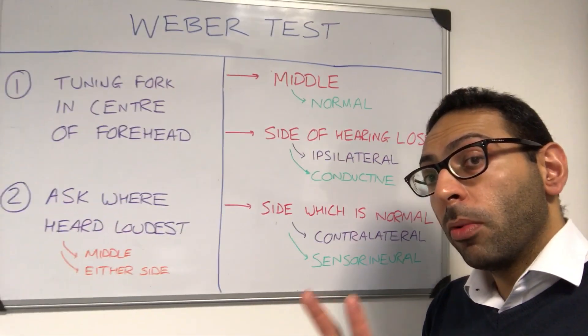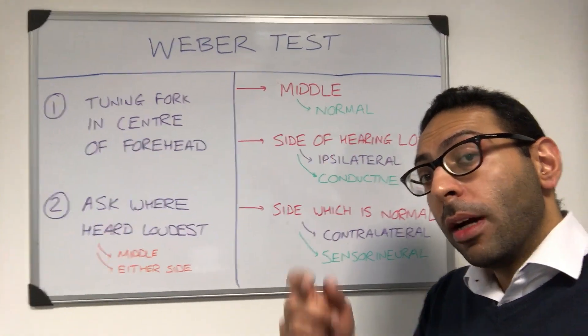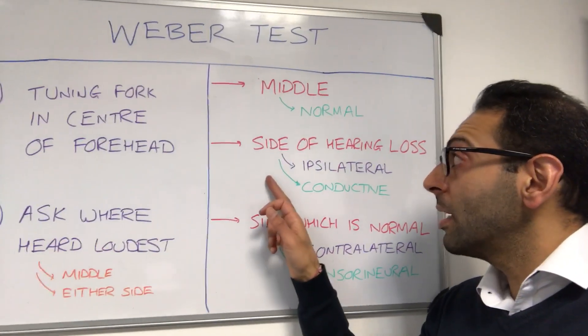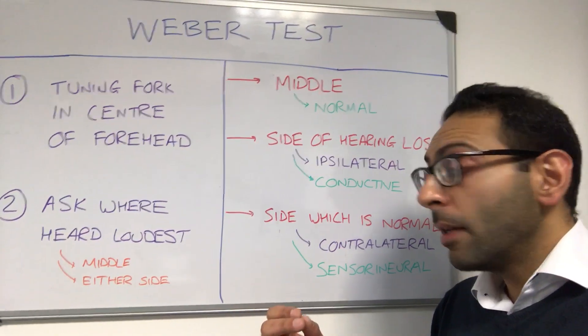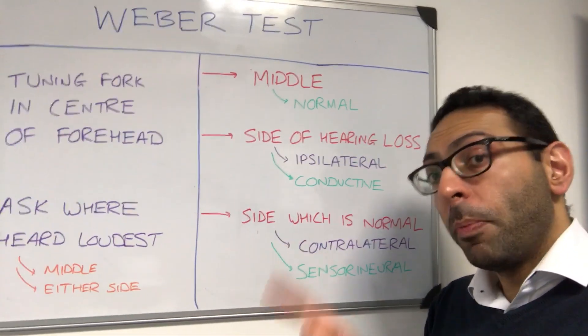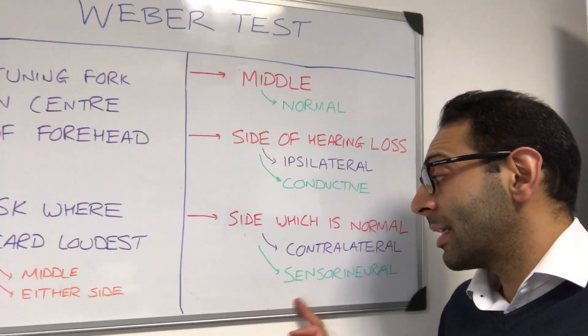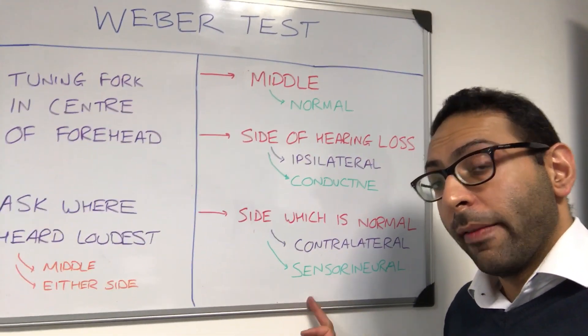So two things are really important to remember. Number one: which side is the perceived hearing loss — is it right or left? And number two: ask the patient where does the sound localize? If the sound localizes to the side of the hearing loss, ipsilateral, that is a conductive deafness. If the sound localizes to the opposite side, the normal or contralateral side, then it goes down as a sensorineural hearing loss.